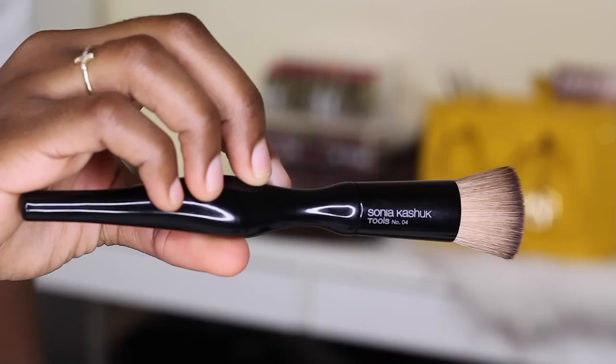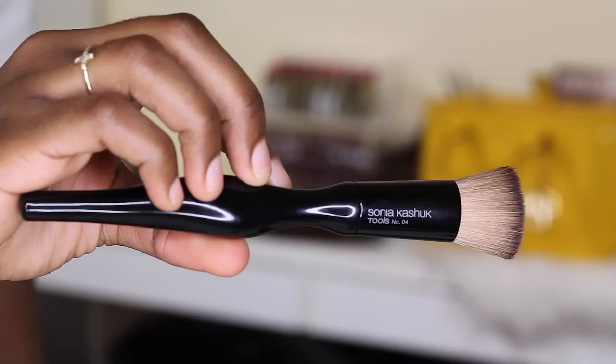The last foundation brush I want to recommend is this one from Sonia Kashuk. I wasn't expecting it to perform as well as it does — Sonia Kashuk has been blowing me away a lot lately. I can hardly ever find it on the website, so I'll try to include links, but if you see it in stores, it's the Sonia Kashuk Tools number four brush.